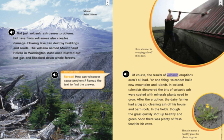Of course, the results of volcanic eruptions aren't all bad. For one thing, volcanoes build new mountains and islands. In Iceland, scientists discovered the bits of volcanic ash were coated with minerals plants need to grow. After the eruption, the dairy farmer had a big job cleaning ash off his house and barn roofs. In the fields, though, the grass quickly shot up healthy and green. Soon, there was plenty of fresh food for his cows. A farmer is shown sweeping ash off his roof. The ash makes a healthy place for plants to grow.